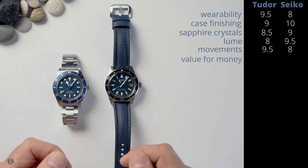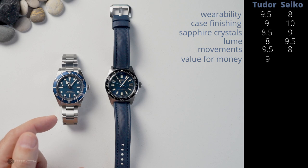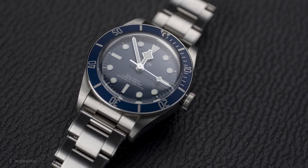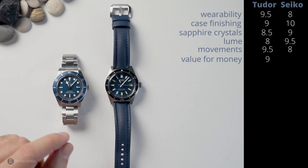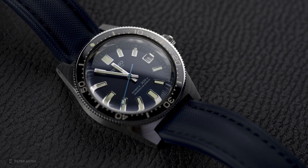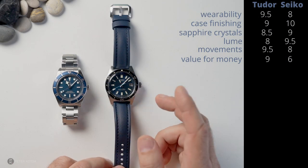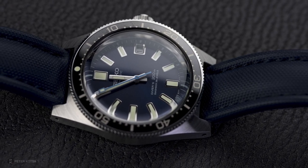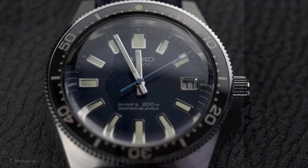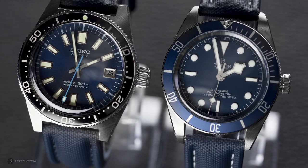Moving on — value for money. For me, the Tudor is one of the best value luxury watches on the market today. It's got a bracelet, a great movement, fantastic solid build, a wonderful brand with great history. I give it a 9 out of 10. The Seiko I've rated 6 out of 10 — not because the watch isn't good, but you're overpaying. At retail you're getting two rubber straps and a cardboard box. The biggest gripe is that this is limited to 1,700 pieces worldwide, which drives the price up. Value for money, I give it to the Tudor.